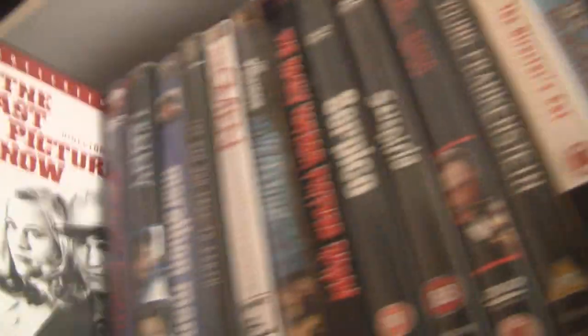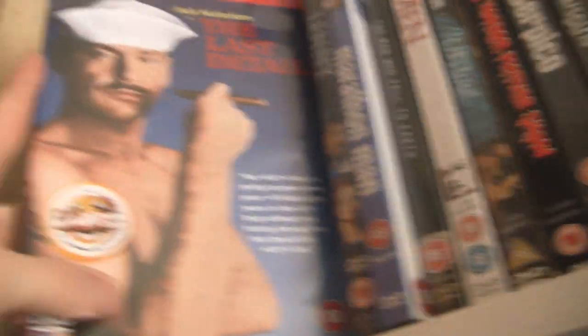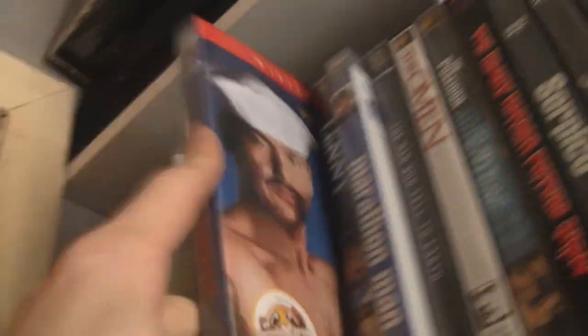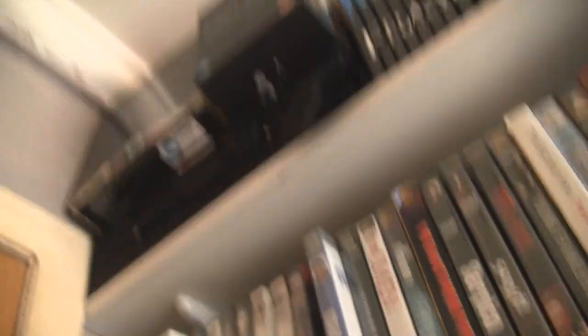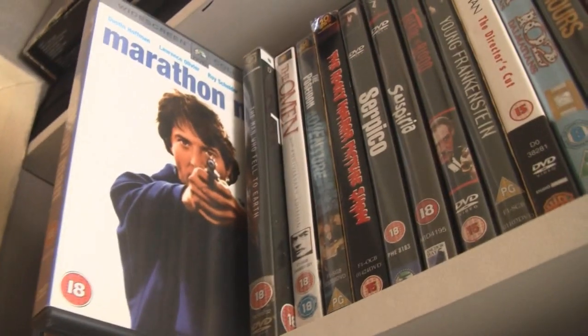The Last Picture Show from Peter Bogdanovich — he also directed Paper Moon, a great 70s film. The Last Detail, a lesser-known film, but Jack Nicholson is great in it. It's the kind of film everyone should know about — from Hal Ashby. Lenny, another film from Bob Fosse, where Dustin Hoffman plays the famous comedian Lenny Bruce. Marathon Man — another great Dustin Hoffman performance. I've actually seen every film Dustin Hoffman did in the 70s, and they're all great films.